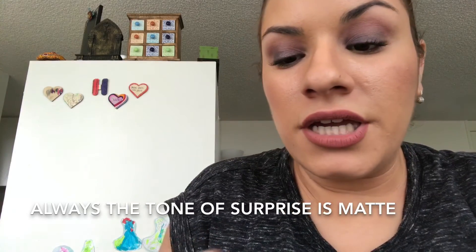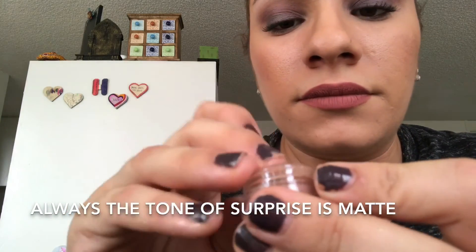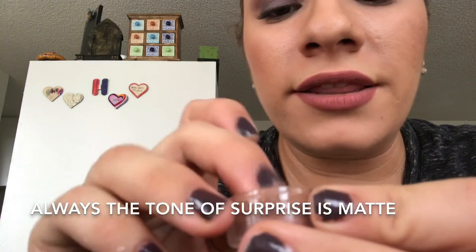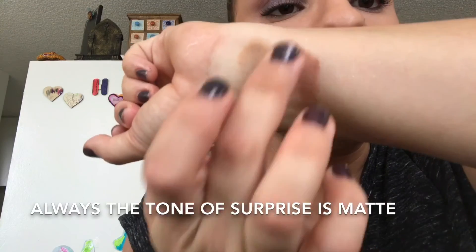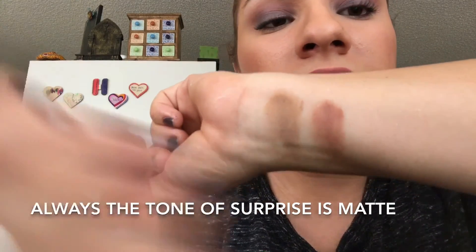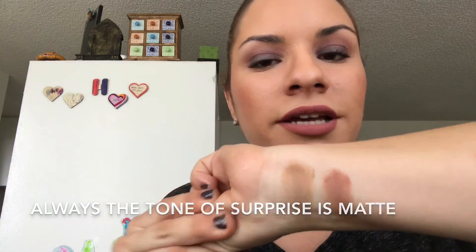Next I have Always the Tone of Surprise. I love these names. This is very warm tone — I love this one. It looks very pretty blended out into the crease. It's beautiful. That is Always the Tone of Surprise.